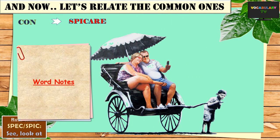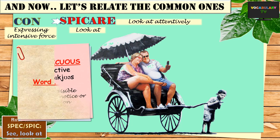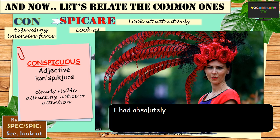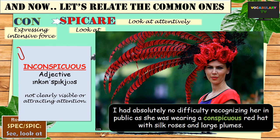Now we have the mirror root spic, which again means to see or look at. The first and one of the most widely used words based on this root is conspicuous. Since the prefix con expresses intensive force and specier means to look at, the word literally means to look at something very attentively — and if you look at something attentively, it becomes clearly visible. So conspicuous is an adjective describing something that is clearly visible and attracts notice or attention, like the conspicuous divide between the rich and the poor. Another example: I had absolutely no difficulty recognizing her in public as she was wearing a conspicuous red hat with silk roses and large plumes. Inconspicuous would be the exact opposite of conspicuous.